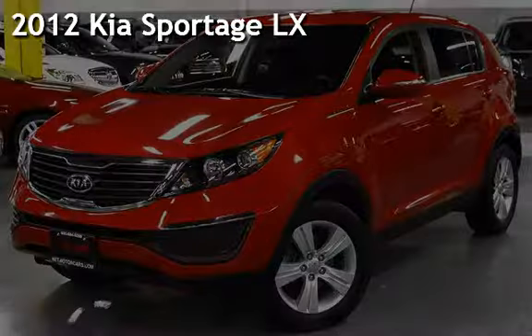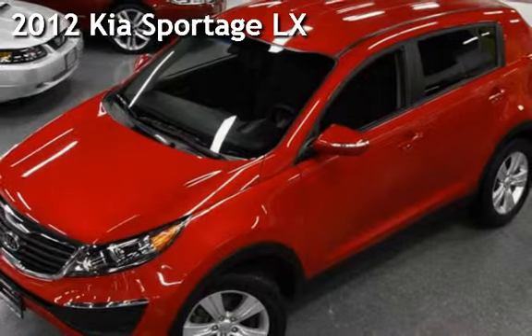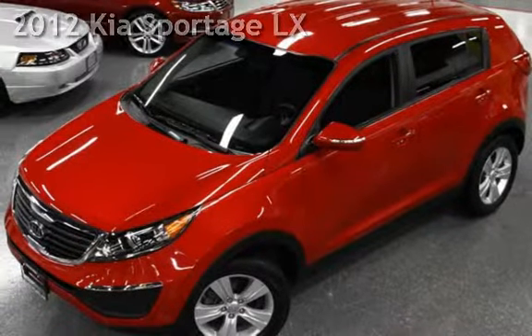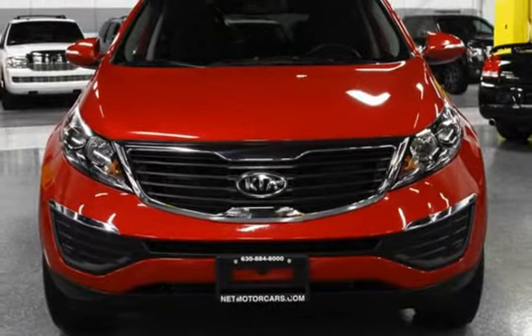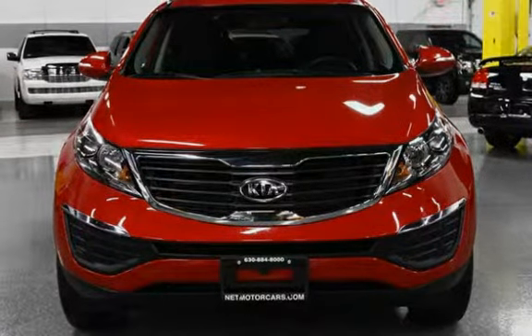Presenting a pre-owned 2012 Kia Sportage LX. This four-door SUV has a four-cylinder, 2.4-liter i4 engine, with front-wheel drive and an automatic transmission.